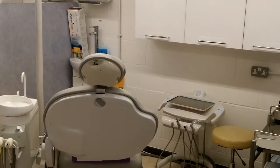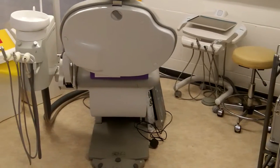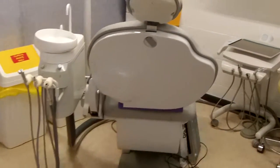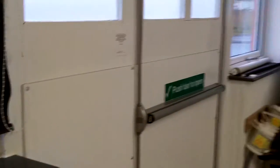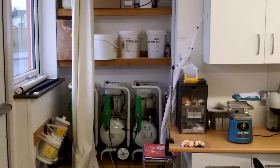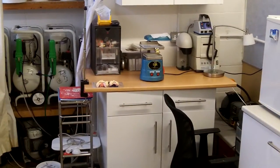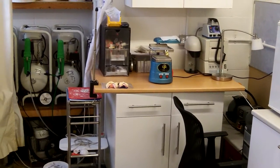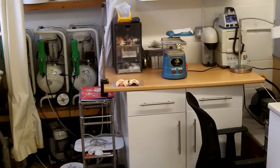The annex is a different specification but still perfectly adequate and works okay. This is the overflow surgery. At the back we've got the hardware — the compressors, a bit of storage, plaster and stuff like that — and a small workbench which we can use for making suck-down whitening trays and things like that.